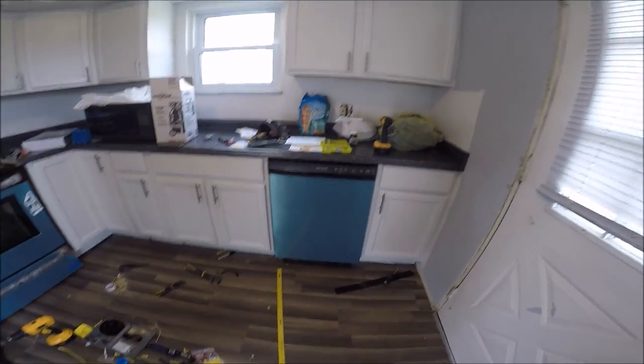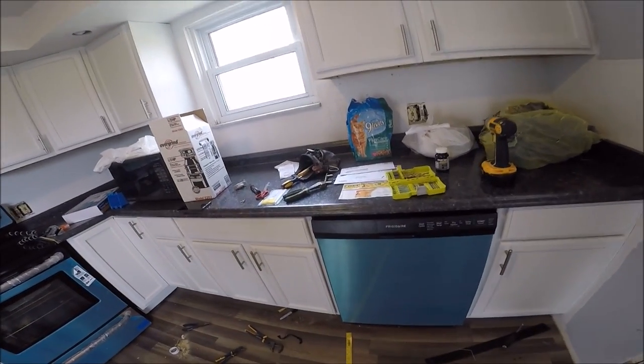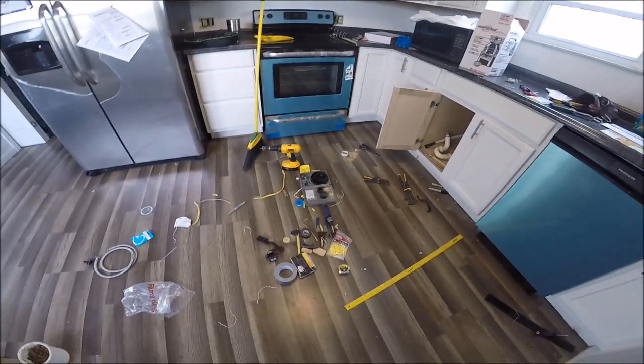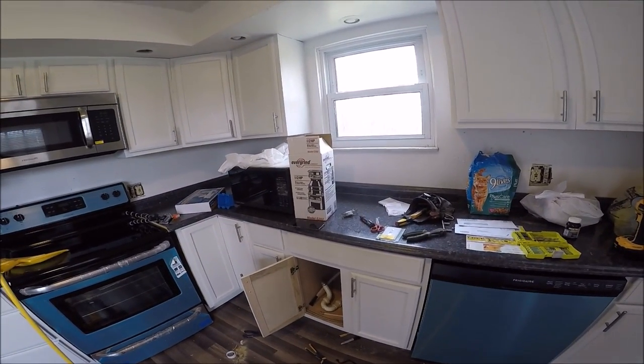I spared you guys the boring stuff. I've got the dishwasher completely hooked up, wired up, plumbed up, and installed. All I've got to do now is get the sink in so I can hook up the drain line and test it, because if I try now, all the water will just pour out into this cabinet from the drain line. Nobody wants that. I've got this switch good to go right there, and I'll go ahead and put the plate on it too.